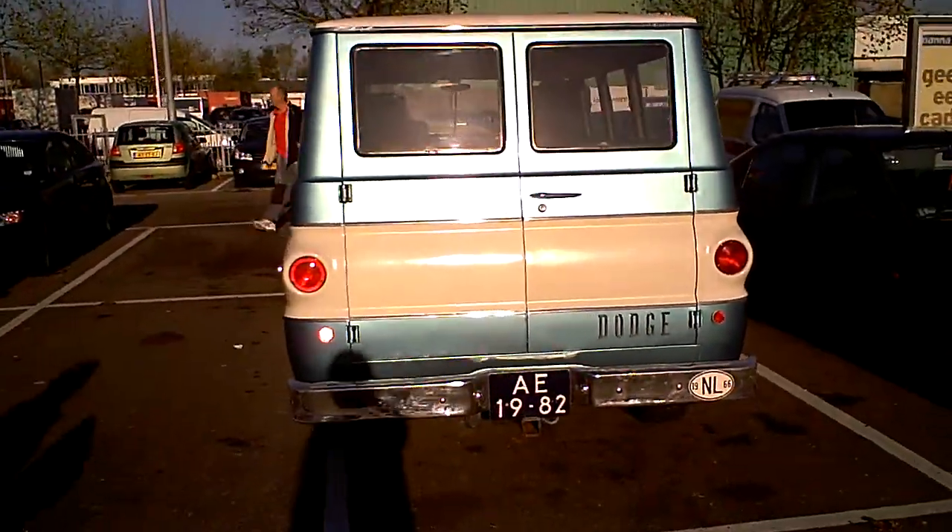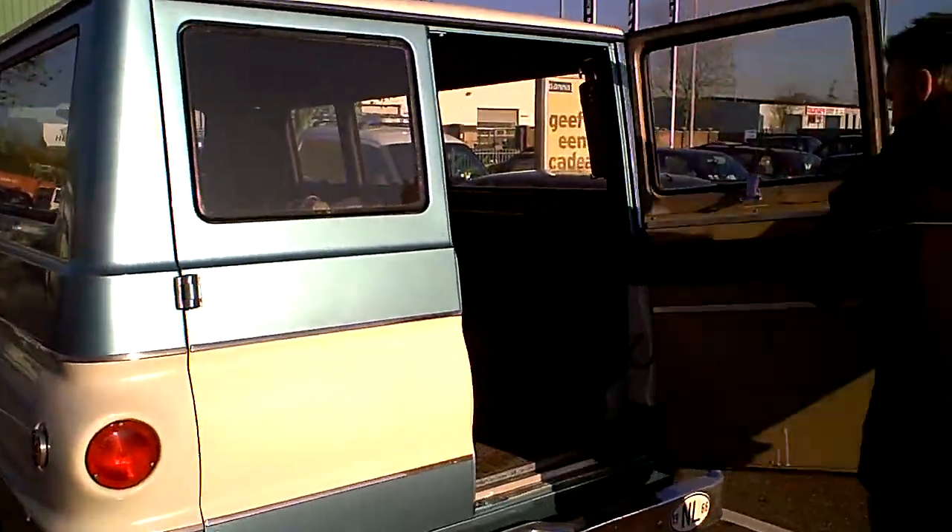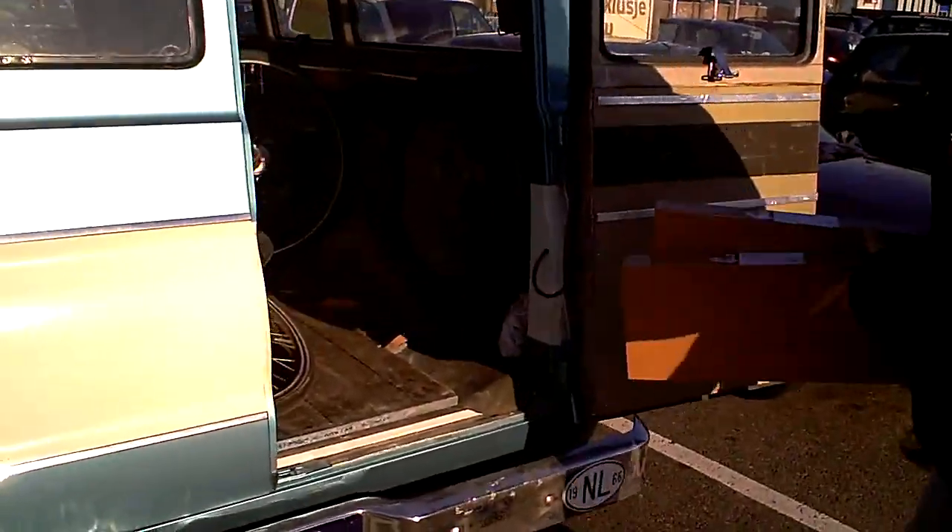Goeiemorgen, meneer. Het NOS Journaal. Een nette. Mag wel even op de film, hè. Dat zie je niet elke dag. Allermachtig. [Good morning, sir. The NOS news. A neat one. Can put it on film, right. You don't see that every day. Goodness.]